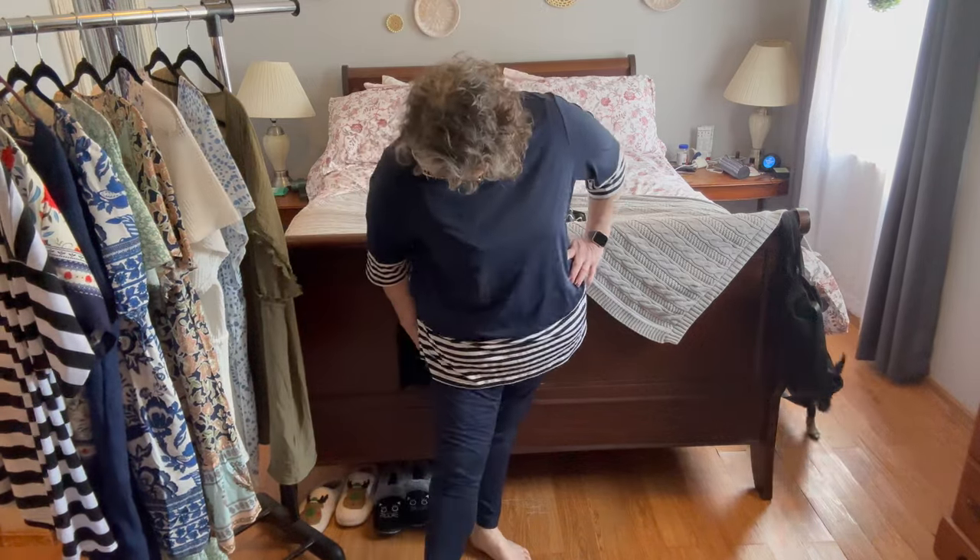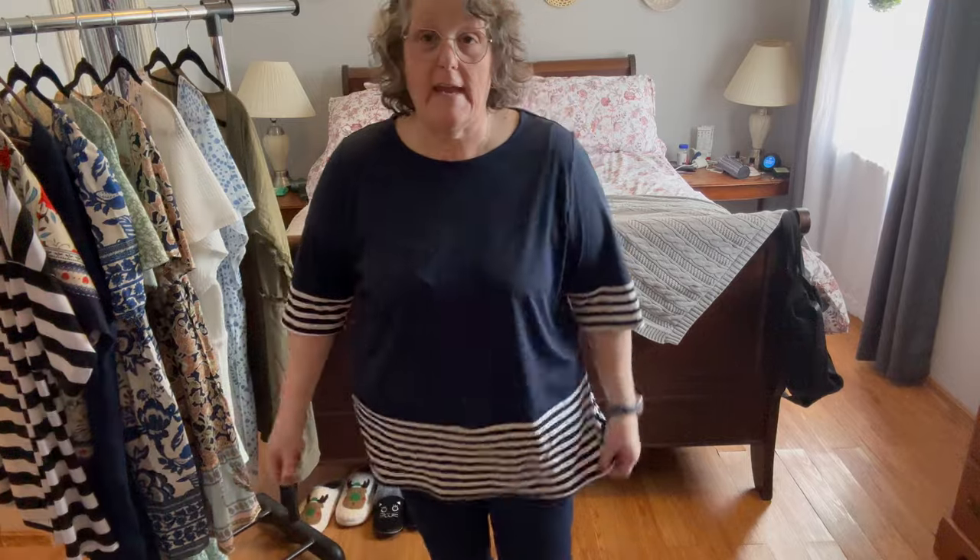Same thing with the pants — they fit good. I like this little outfit. Luna likes it; she approves. It's made well, the quality is great. I think this is a winner.